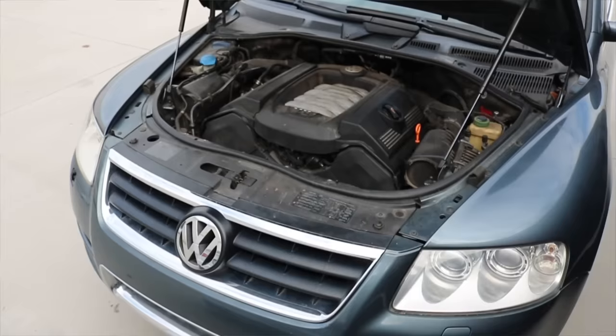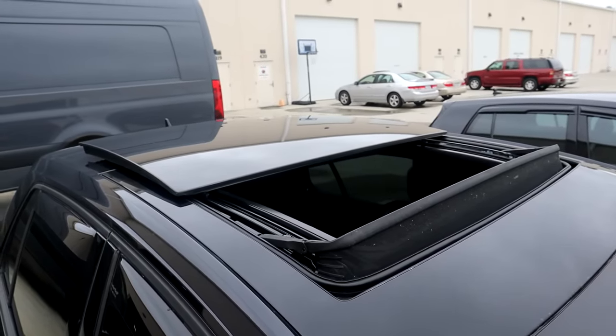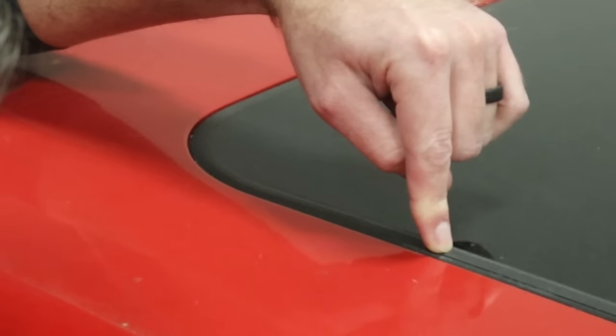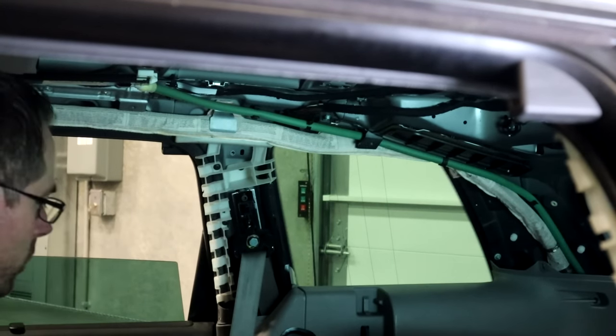With doors, windows, HVAC systems, and sunroofs, you have a lot of places for water to potentially enter the vehicle. All the areas where water could potentially come in are going to be managed differently depending on the vehicle. Some areas are intended to be water tight and sealed, while others are intended to channel the water away from the vehicle.